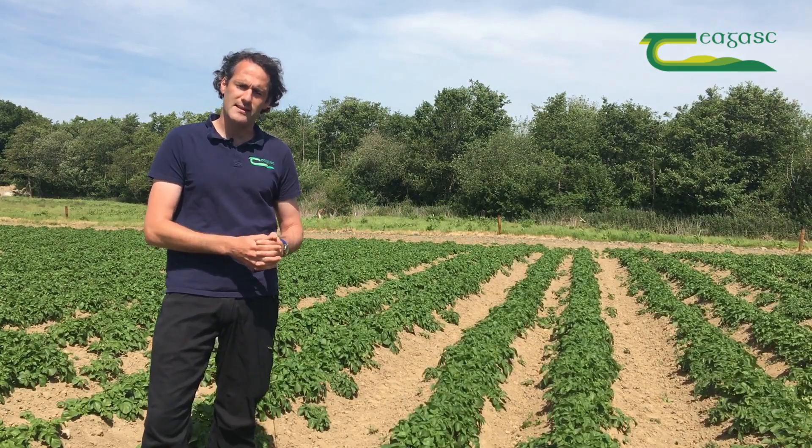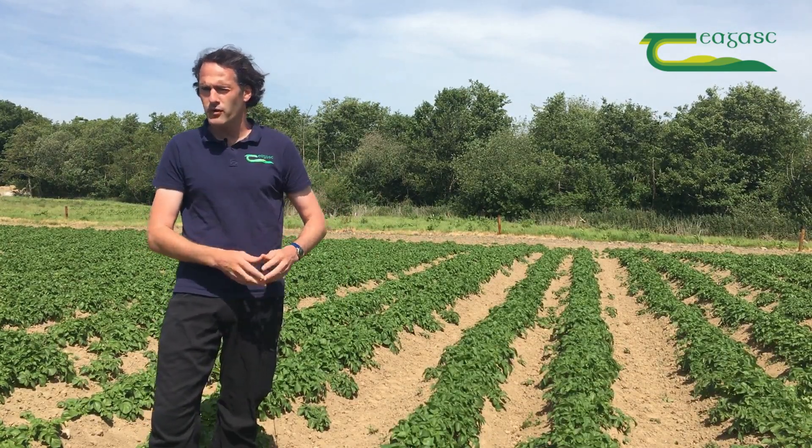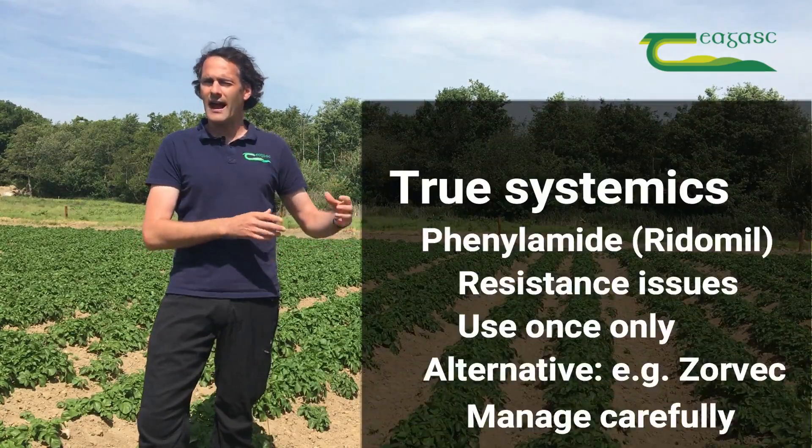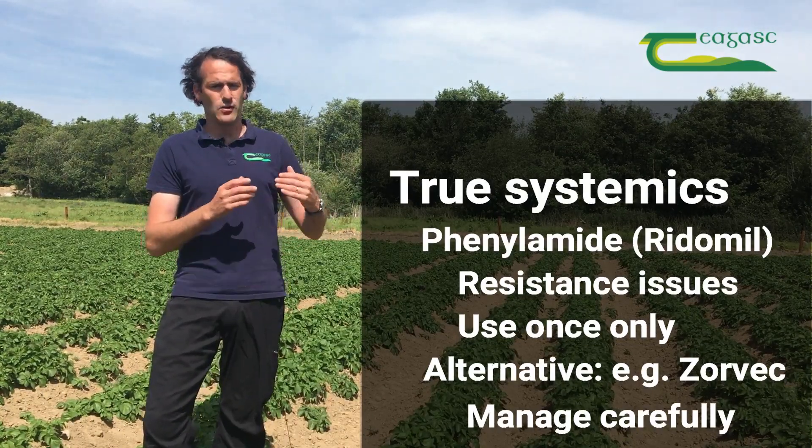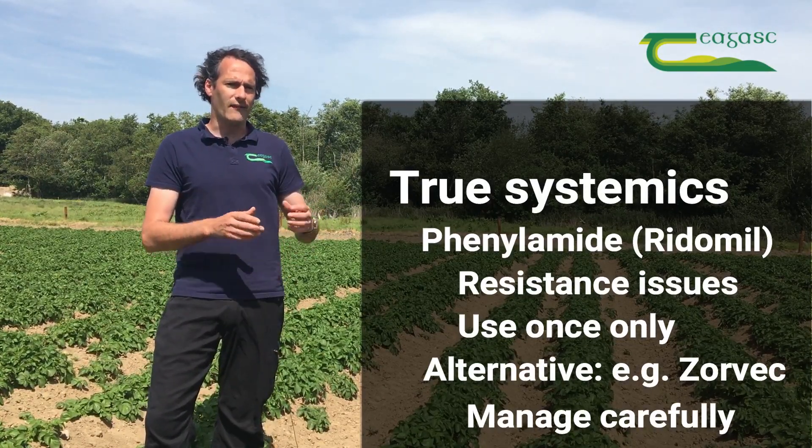We can look at those that are truly systemic, such as the phenylamides. There is resistance to those — the population in Ireland has resistant strains — so the recommendation is that if you are using something like Ridomil, it should only be used once and in a very tight interval.